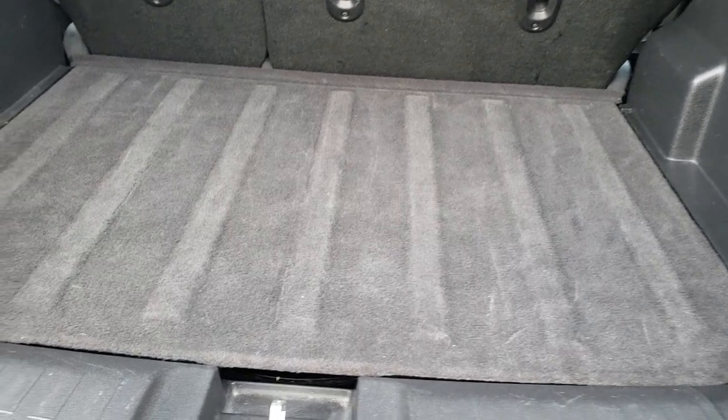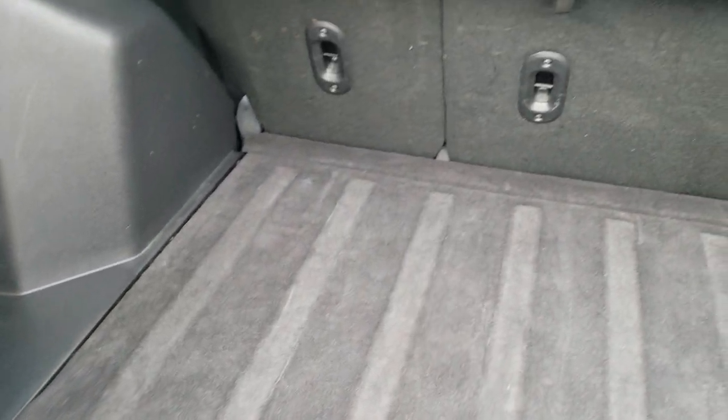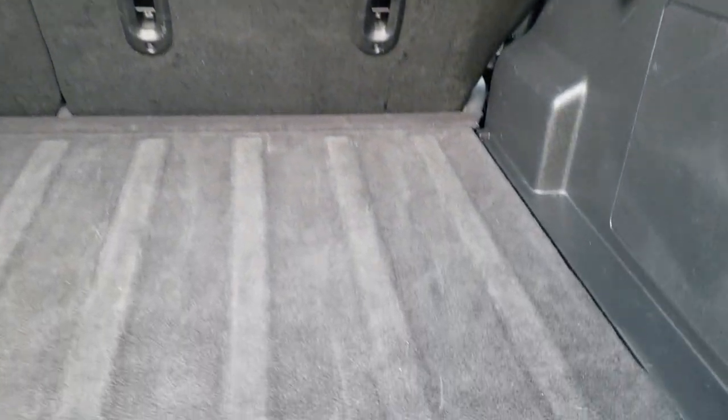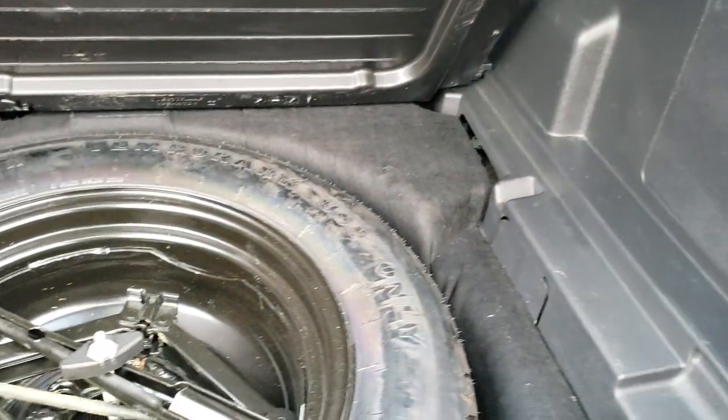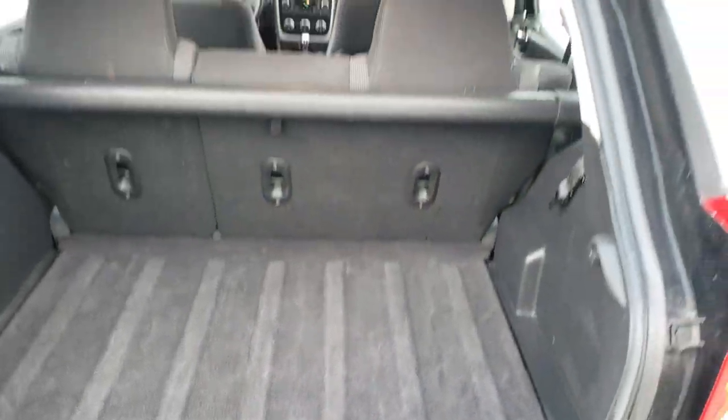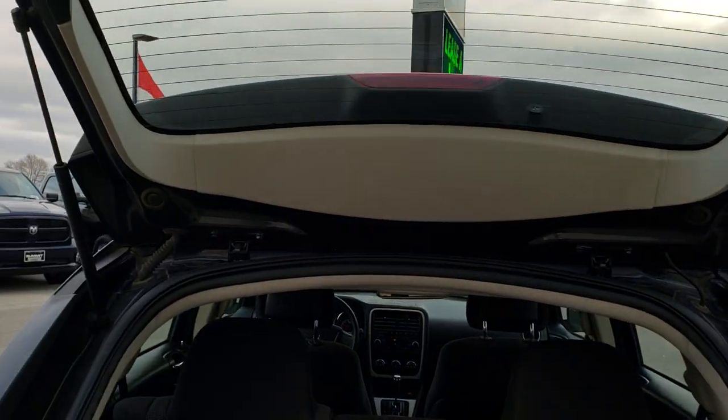The back storage area is very clean as well, and it does have a sun shade there. We do have a spare tire with the jack and tools back here as well. You can see those shocks are doing a nice job holding up the rear gate.